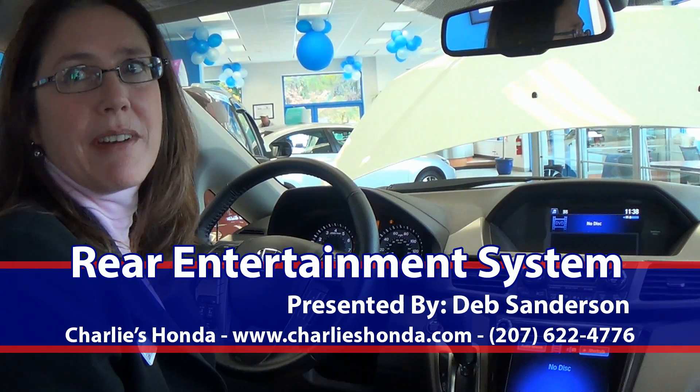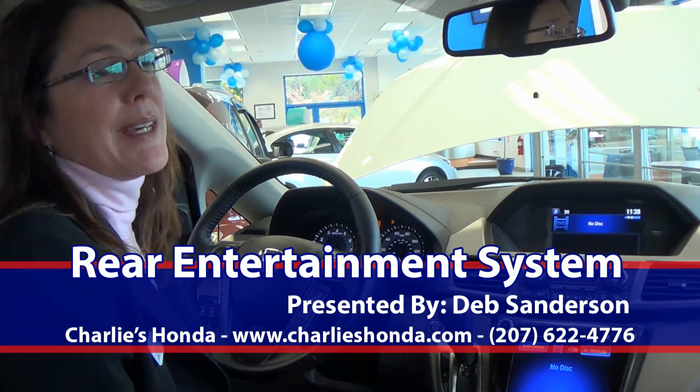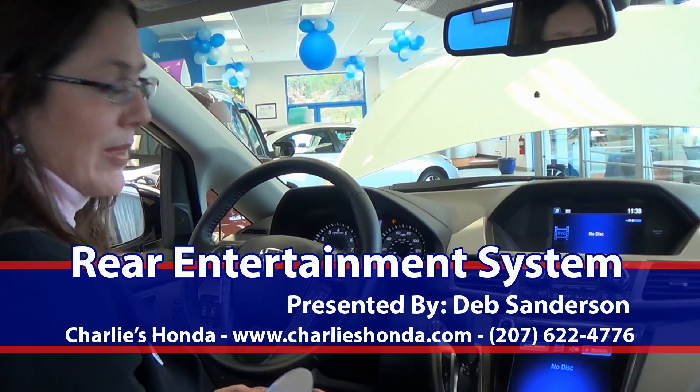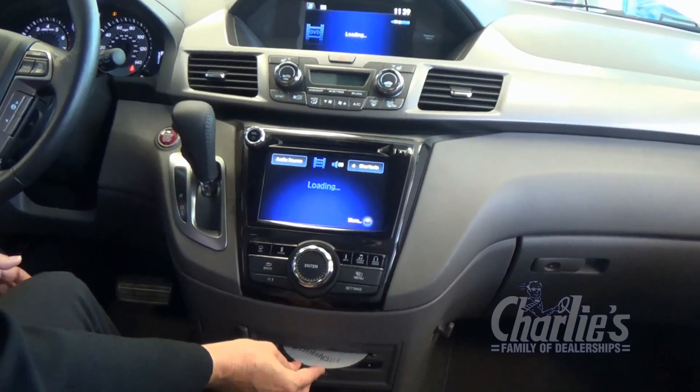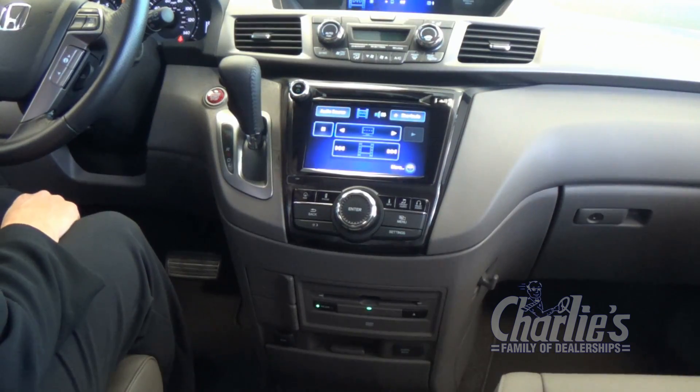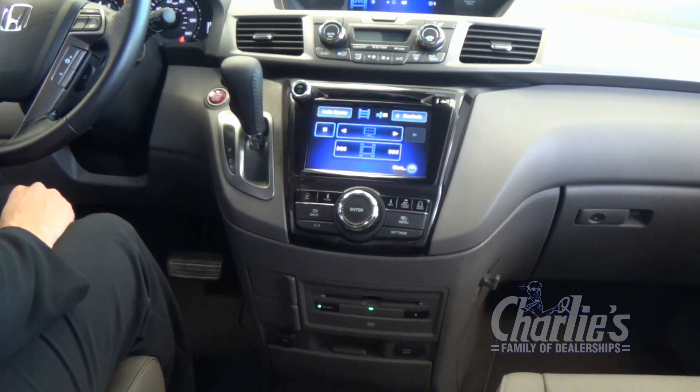Select Honda models come with rear entertainment systems, so you can keep the kids busy either watching videos or playing video games. All you have to do is slide in the video your kids are going to watch. That should automatically start playing on the screen in the back seats.